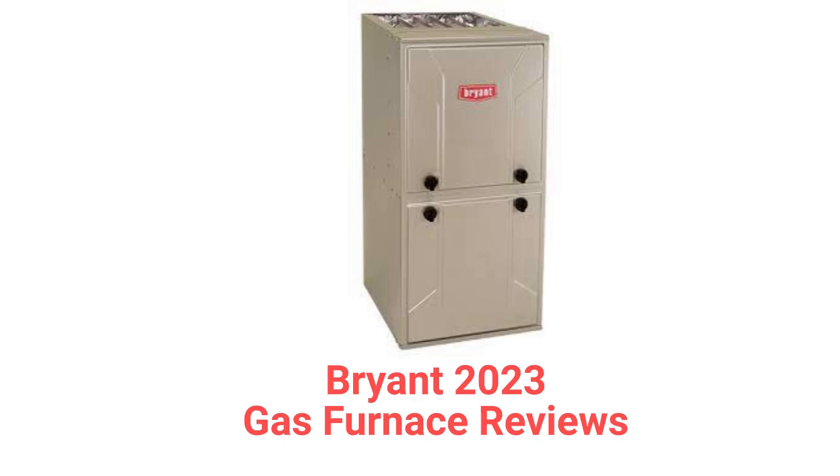This brand is made in Mexico by Carrier and the units are only sold through dealers in the USA and Canada. The brand is backed by a pretty good guarantee, but they use aluminized steel primary heat exchangers which resist corrosion but are not as durable as brands that use stainless steel. The units use hot surface ignition, which is quieter and more reliable than brands that use spark ignition.